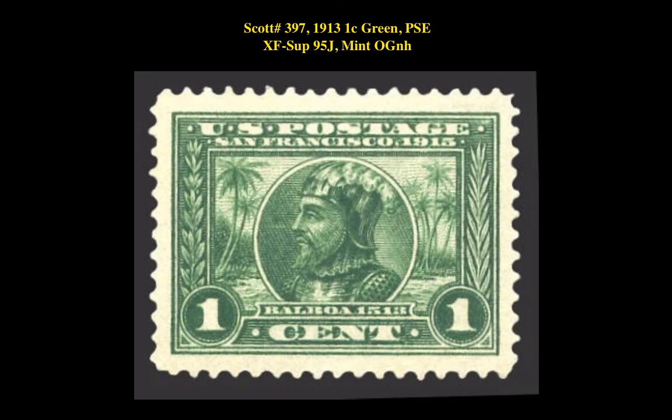The final stamp is a Scott 397 1913 1-cent Green PSA EXF-SUPERB 95J Mint Original Gum Never Hinged. This Panama-Pacific stamp is currently for sale on our marketplace at $260.